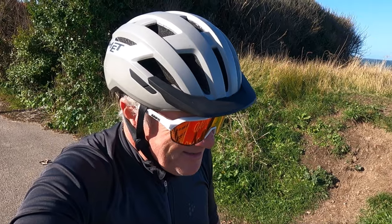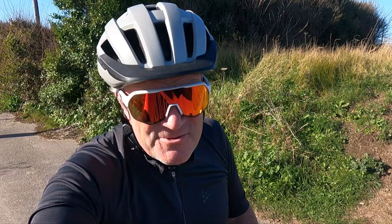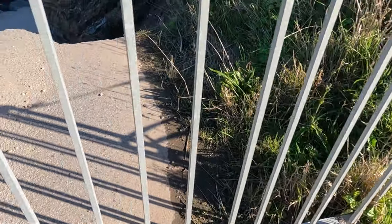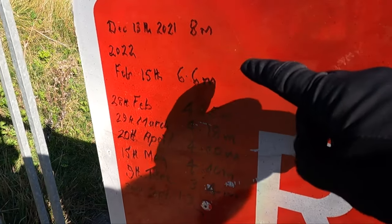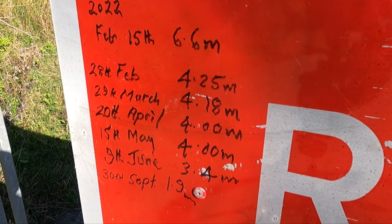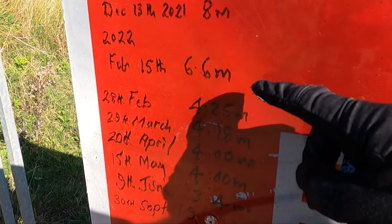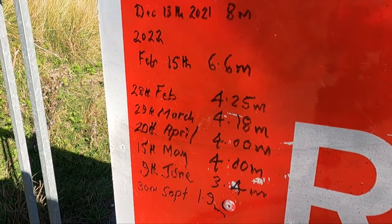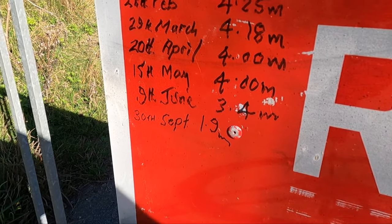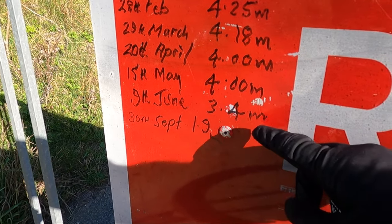There's a road closed sign here, and there used to be quite a lot of tarmac beyond it — even going back three years, even going back last year. It looks like it's going to end up in the sea before long. Someone's written on the board how far away the edge was: February the 15th this year it was six metres, it's now 1.9 metres. That's just since February — which is kind of quite scary. And it's the 30th of September, so quite a lot has gone since June.